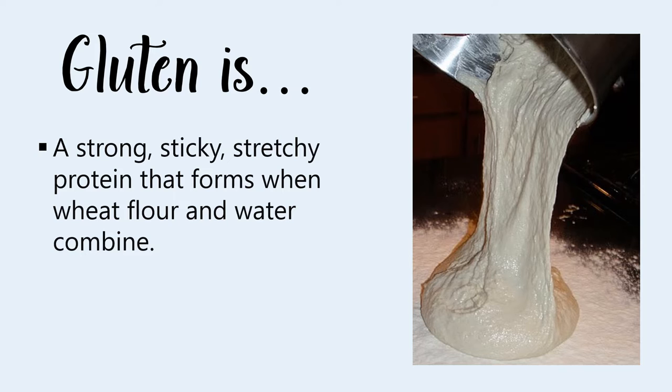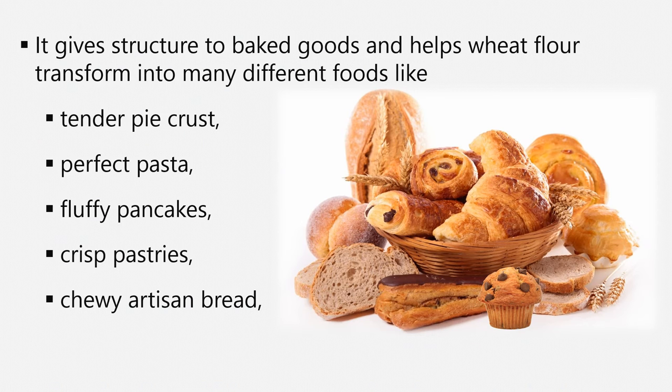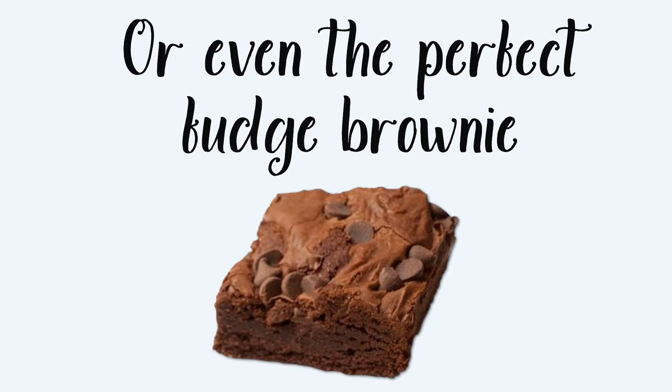What is gluten? Gluten is the strong, sticky, stretchy protein that forms when wheat flour and water mix. It's remarkable stuff. It gives structure to baked goods and helps wheat flour morph into many different foods: tender pie crusts, perfect pasta, fluffy pancakes, waffles, crisp pastry, chewy artisan bread, or even the perfect fudge brownie.